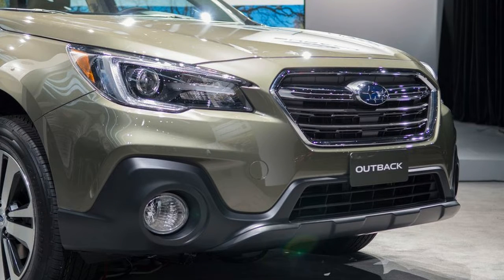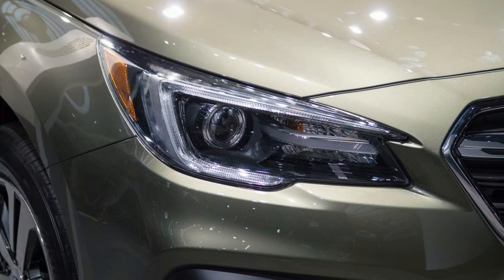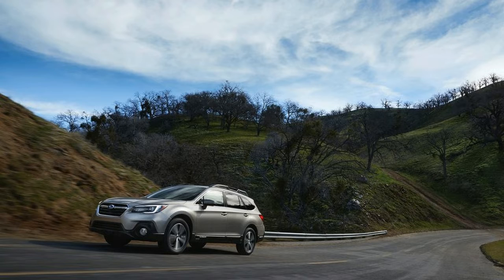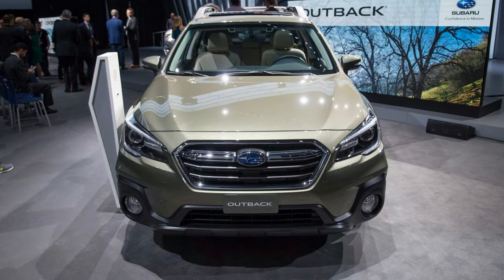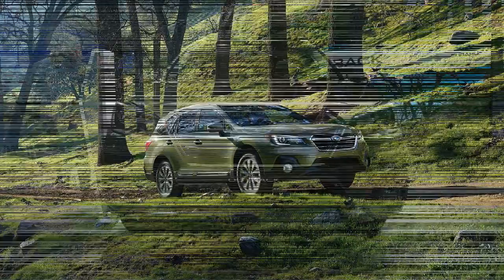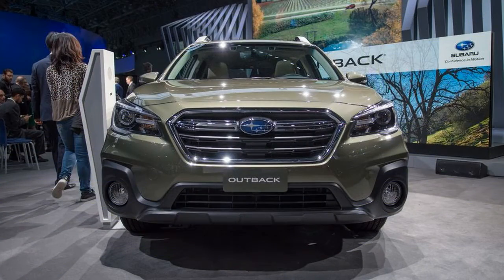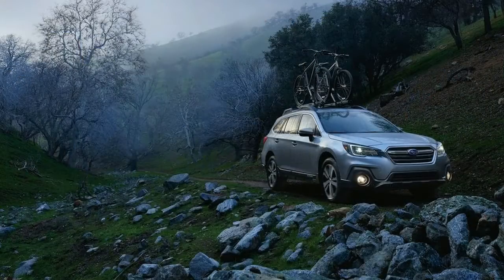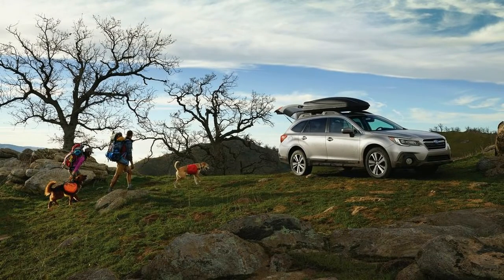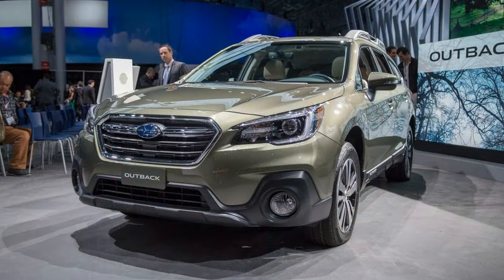Both the Subaru Legacy sedan and Outback wagon, or crossover, however you want to categorize it, were refreshed for the 2018 model year, so the two models soldier into 2019 with few changes, one of which will be very welcome. The 2019 Subaru Legacy will start at $22,545, which is just $350 more than it was last year. That's a modest price increase considering the base Legacy now gains Subaru's EyeSight suite of active and passive safety systems, including auto brake and adaptive cruise control. Additional standard equipment includes a 6.5-inch infotainment system with Apple CarPlay, Android Auto and satellite radio.